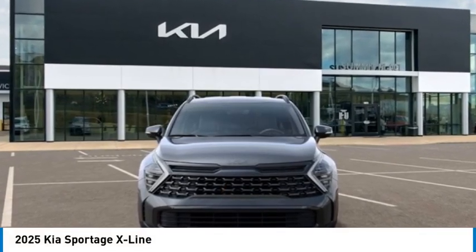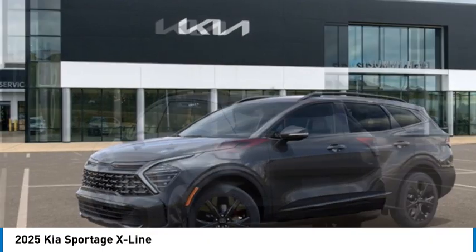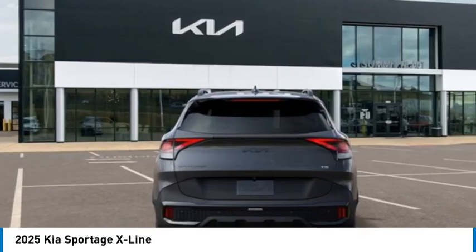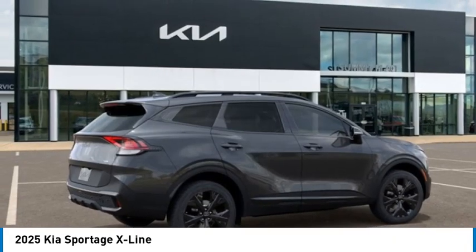Come test drive the 2025 Sportage. With its sleek and stylish exterior and its roomy, feature-laden interior, the Sportage both looks good and performs well on the road. Here are some of this vehicle's great options.